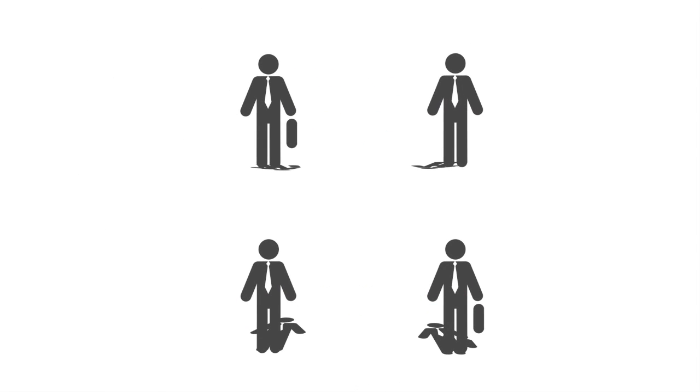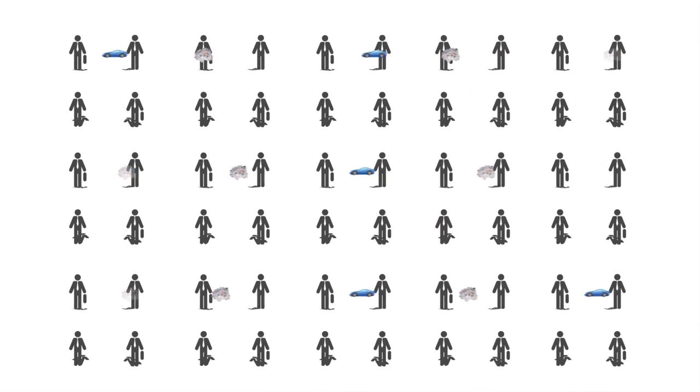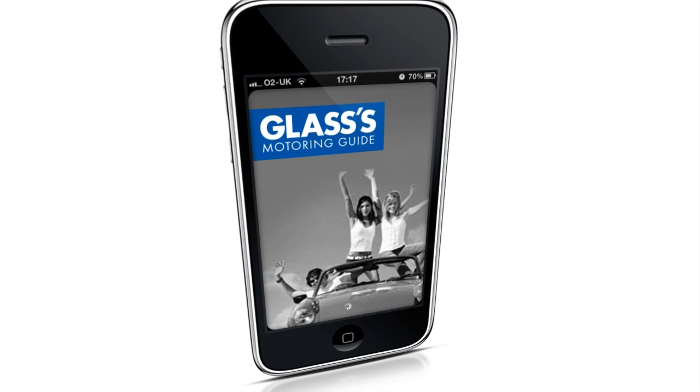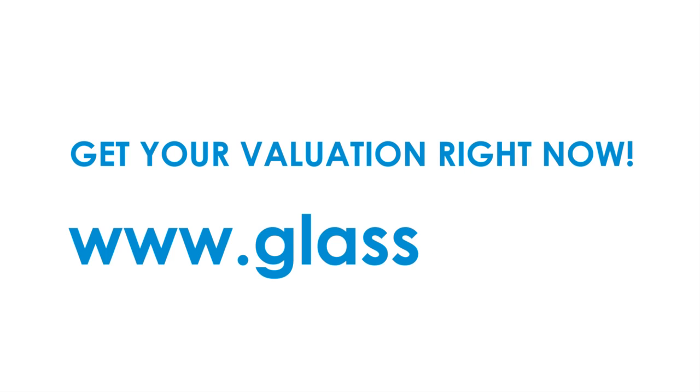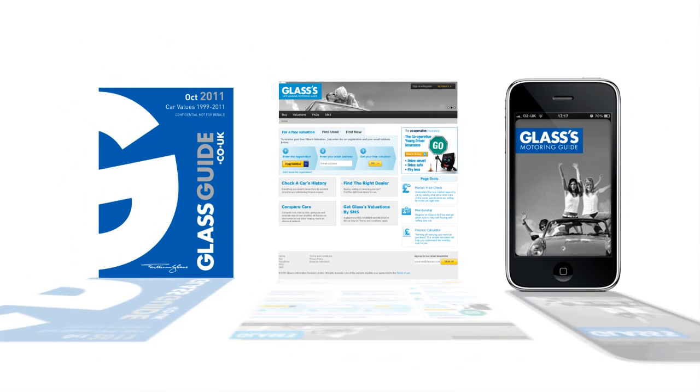So, now that you have the full picture, you're armed and ready to buy or sell that car with confidence, knowing that your valuation is accurate, trusted, and backed by 75 years of experience. Because it's our aim to reduce conflict between buyer and seller, not create it. And if you don't see that by now, you really do need Glass's.